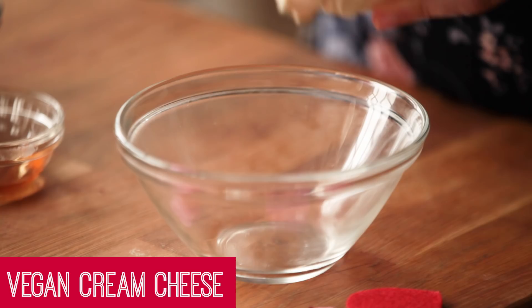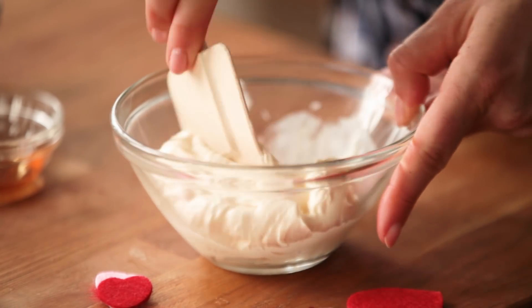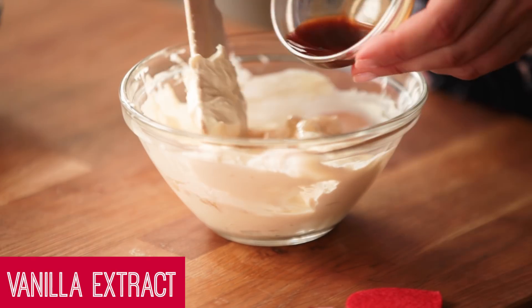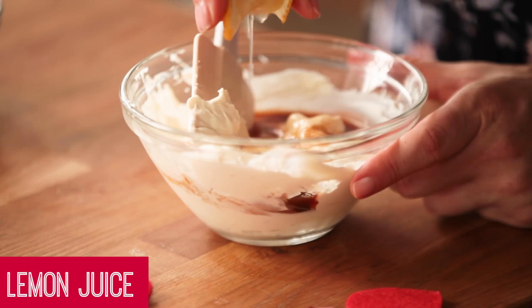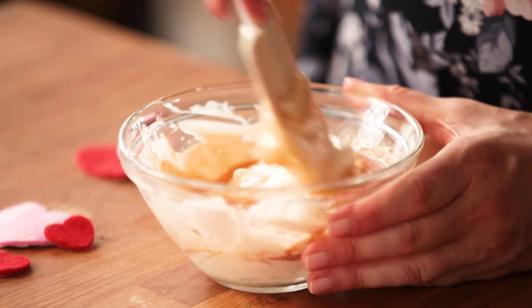Next let's make our cream cheese icing. To a bowl I soften some vegan cream cheese, then add some plain almond yogurt, maple syrup, vanilla extract, and some lemon juice. Give that a nice stir until it all comes together.